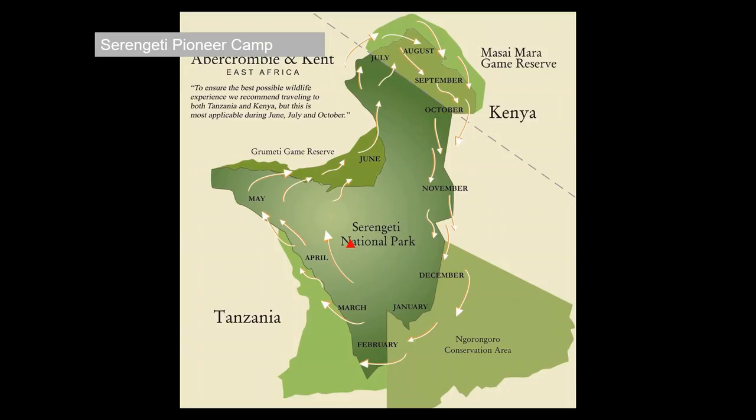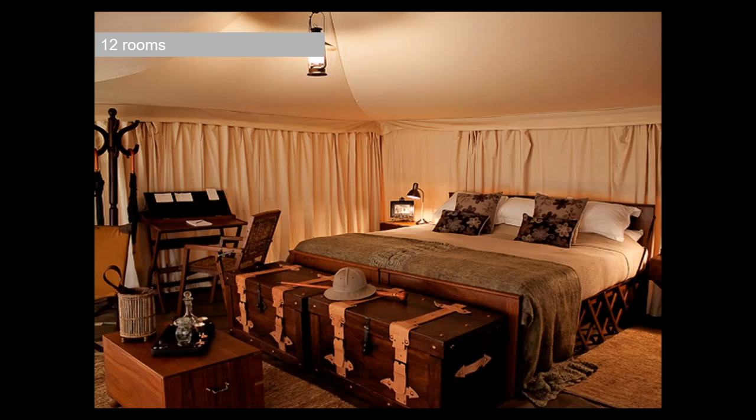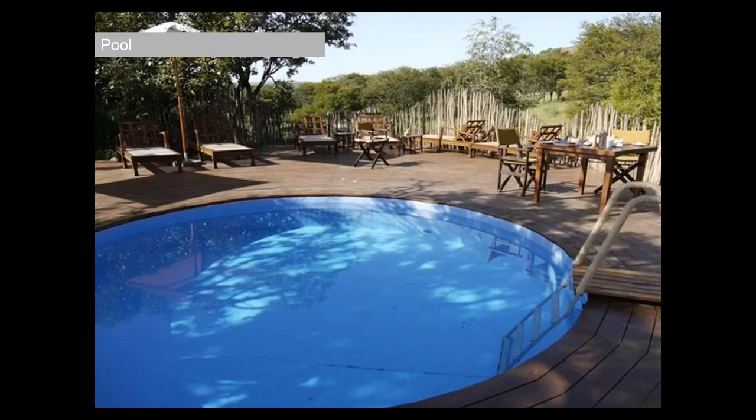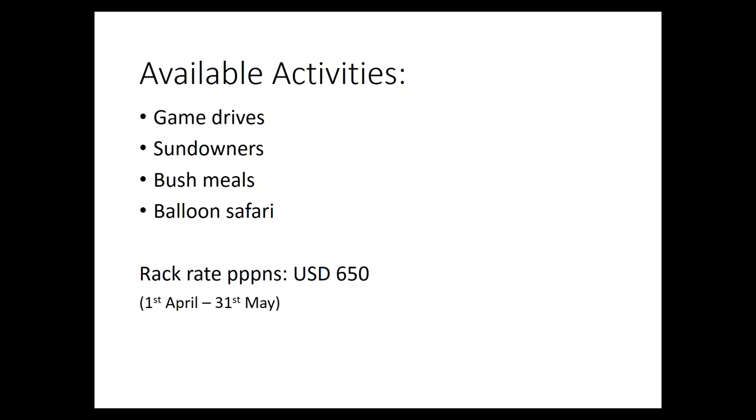Another property I really enjoy is Serengeti Pioneer Camp. It's got a nice 1920s vibe, which I think is fantastic. You can see the kopjes in the background — there's an opportunity to see leopard up in the rocks. They've got a great pool, especially welcome in the hot season. The low season rack rate is $650 per person per night sharing.